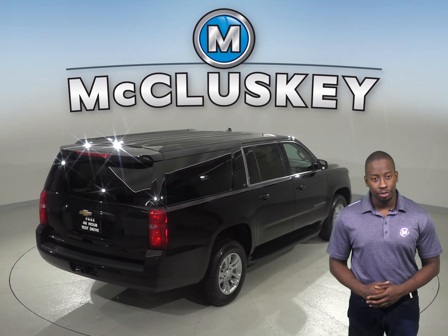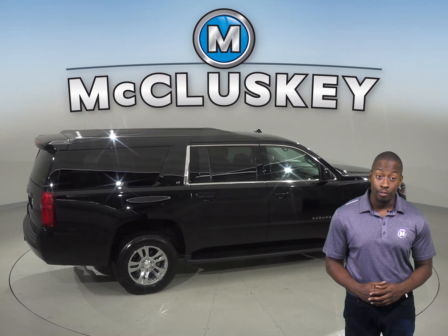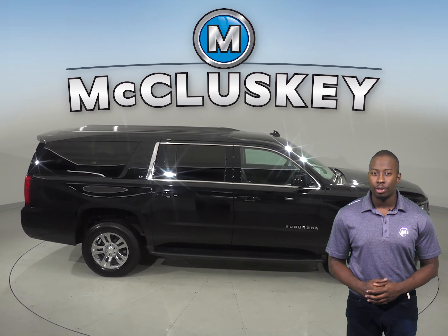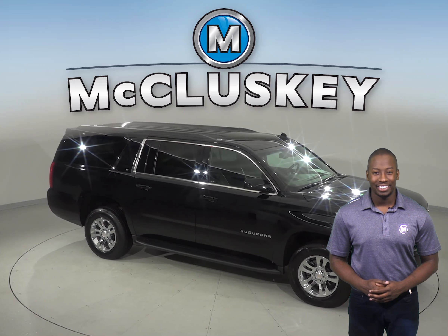If you like the sound of this 2018 Chevrolet Suburban, why not come on down and try it before you buy it with our free 48-hour test drive? If you purchase it, we will cover it with our free lifetime mechanical warranty for as many years and as many miles as you own it.